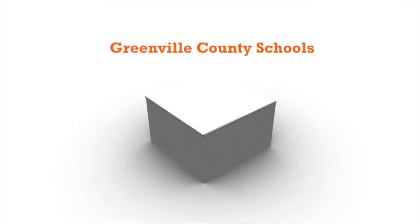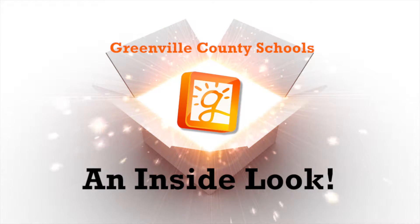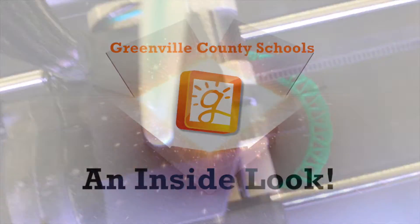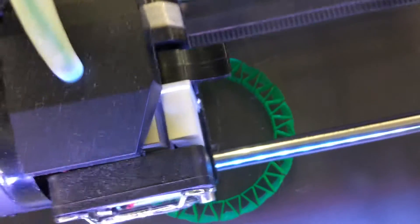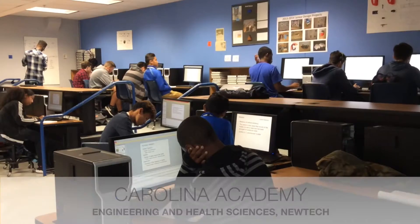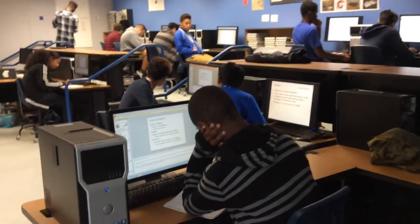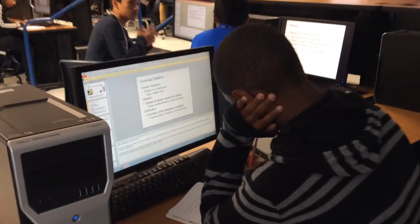Open House. It's a chance to get an inside look at Greenville County Schools Magnet Academies. At Carolina High School, there are three special programs that make the school academically unique, including a Magnet Academy for Engineering students that is 100% project-based learning.